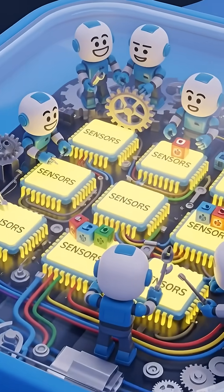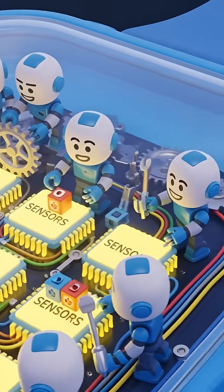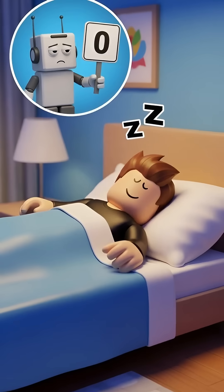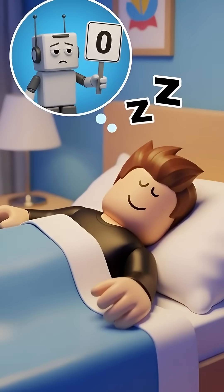These devices have tiny helpers inside called sensors. One helper is a motion sensor. It feels you moving around. When you're in a deep sleep, you are very still.